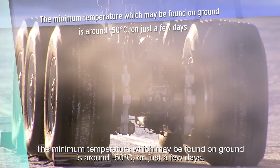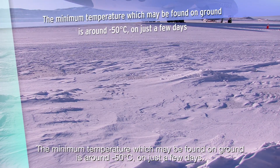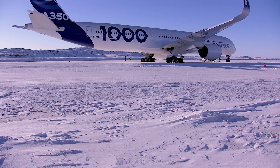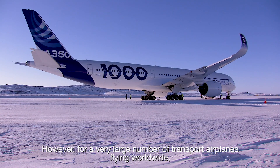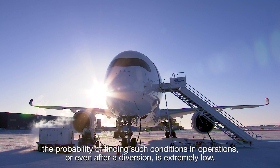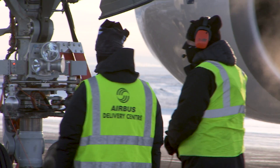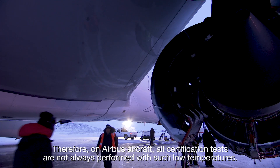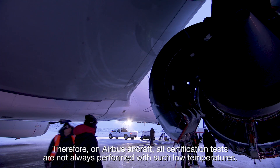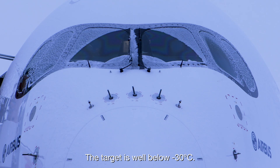The minimum temperature which may be found on ground is around minus 50 degrees Celsius on just a few days. However, for a very large number of transport airplanes flying worldwide, the probability of finding such conditions in operations or even after a diversion is extremely low. Therefore, on Airbus aircraft, all certification tests are not always performed with such low temperatures. The target is well below minus 30 degrees Celsius.